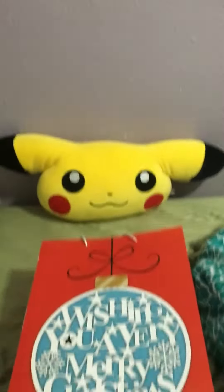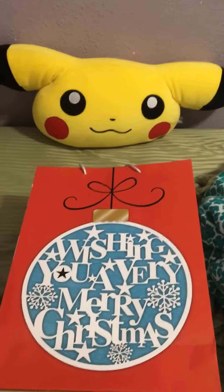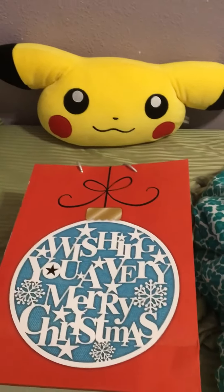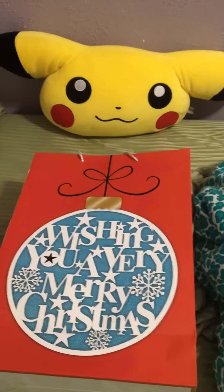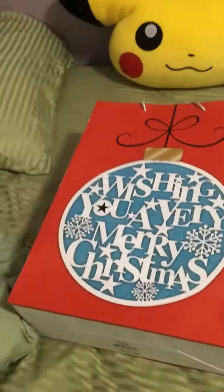Hi guys, it's Demetri Love and we're back with another Pokemon video. Merry Christmas to all, and I'm going to show you my Christmas gifts, but only ones that are Pokemon related, of course. So, let's get to that.